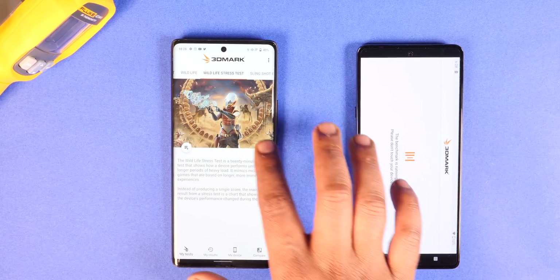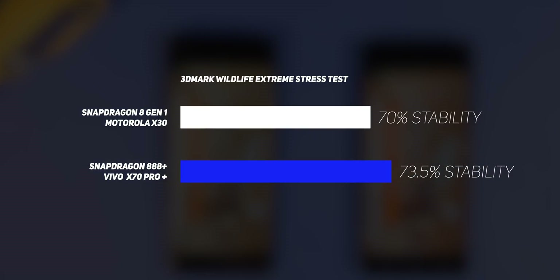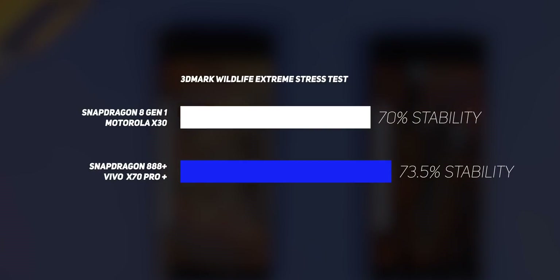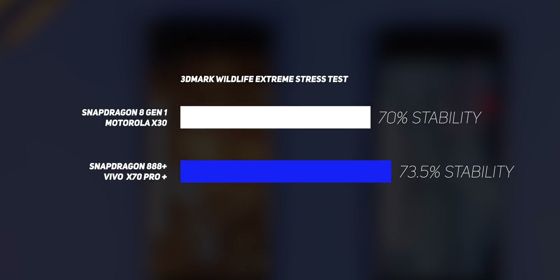Next, we put the Moto X30 through the 3DMark Wildlife stress test, which gives a good idea of both graphical prowess and thermal capacity. This is where the Snapdragon 8 Gen 1 shines — it scores a whopping 41% higher than the Snapdragon 888 Plus, and more importantly maintains a solid 70% stability after 20 runs. Unfortunately, there's a cost: the Moto X30 hit temperatures above 50 degrees Celsius during the test, indicating heating issues persist.